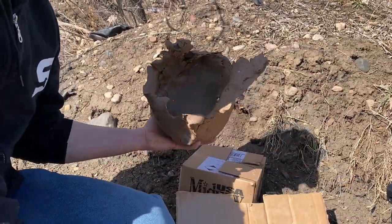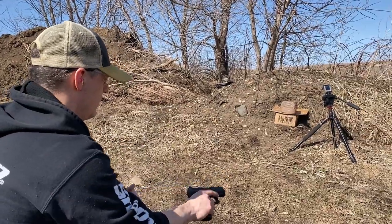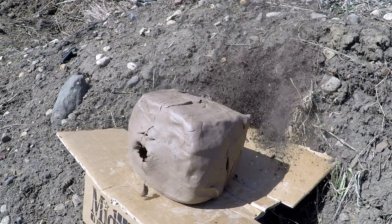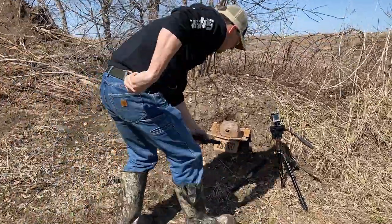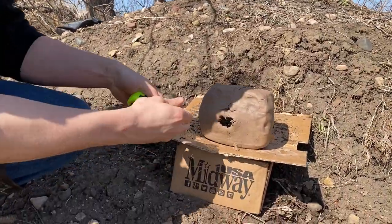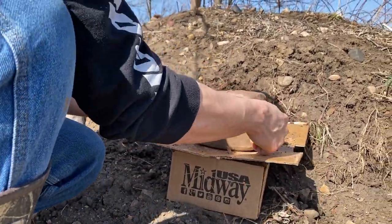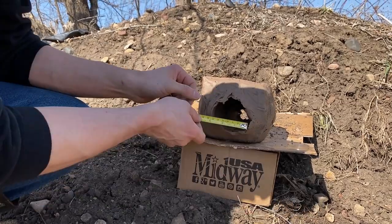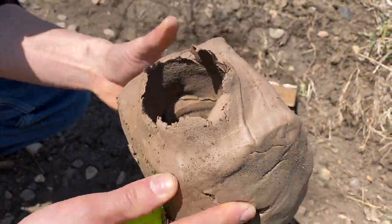Now we're shooting the clay block with a standard 115-grain full metal jacket — I believe this is Blazer Brass. The entrance wound is about one and a half inches by about one inch. Turning the block around, the exit wound is about three inches by three inches, and it's cylindrical — that's just what full metal jacket does.